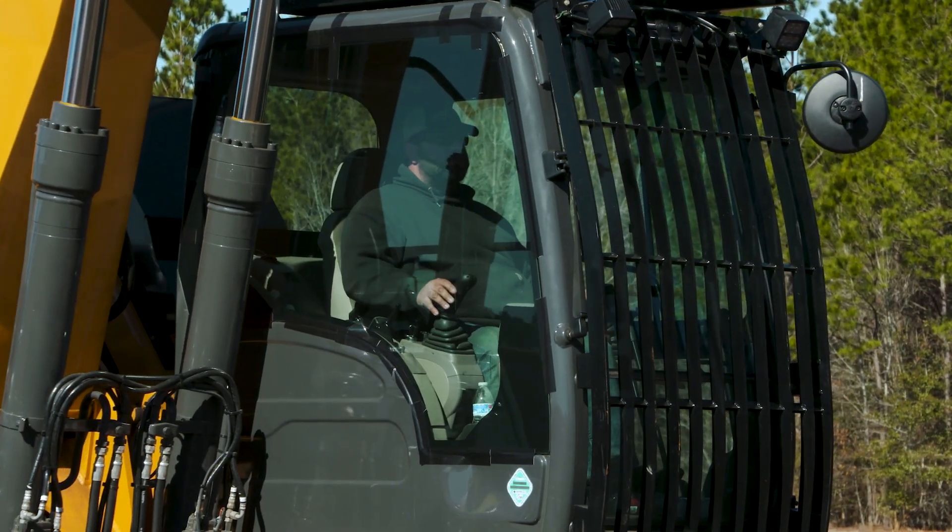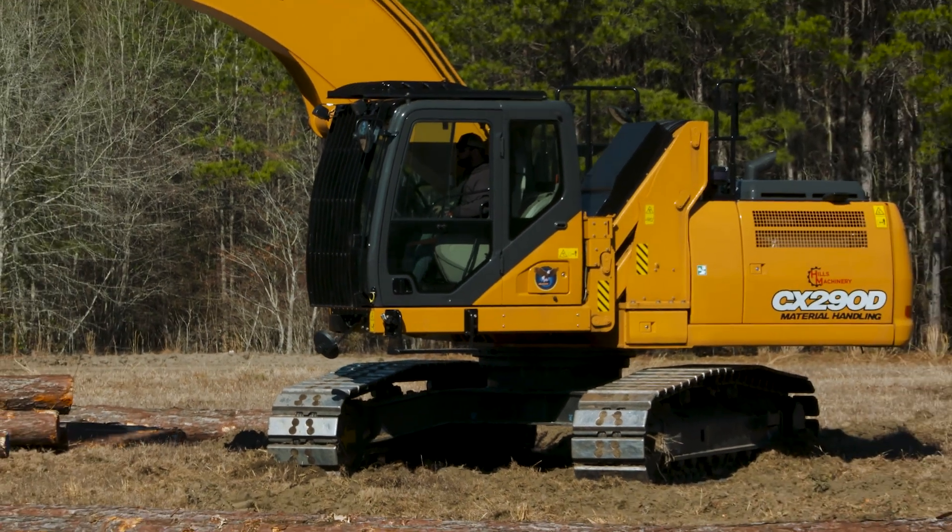Comfortability of the machine is far greater than most. Overall the strength of the machine is pretty phenomenal. It's pretty quiet too — you don't even hardly hear that thing run.